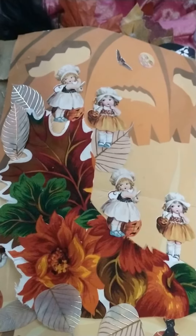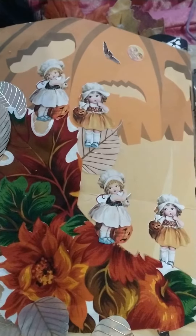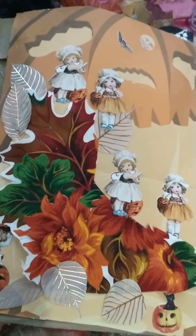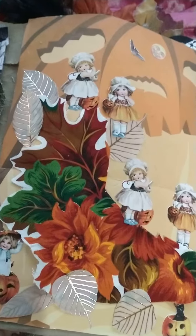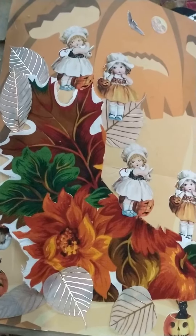I want to show you what I made for the challenge October Daily Art Journal 2023. I'll link the hashtag so you can follow everyone and see what they're doing. It's hosted by Tony's Witchy Arts and Crafts.